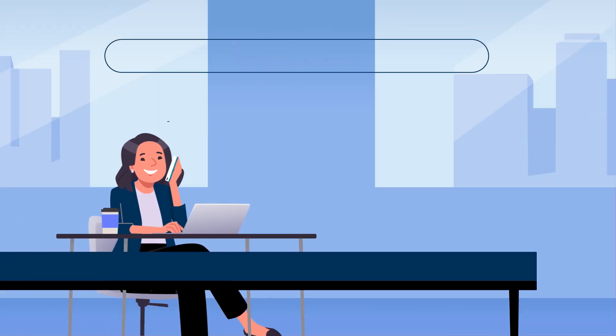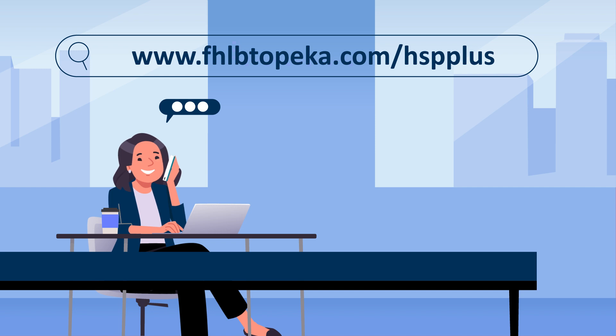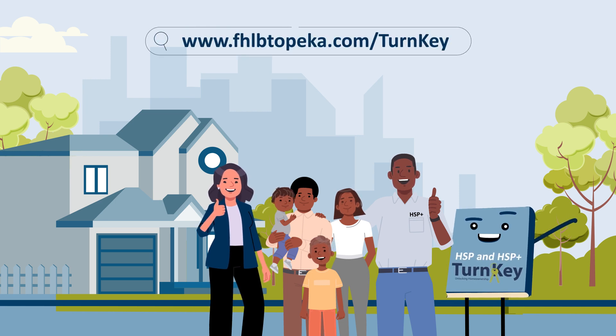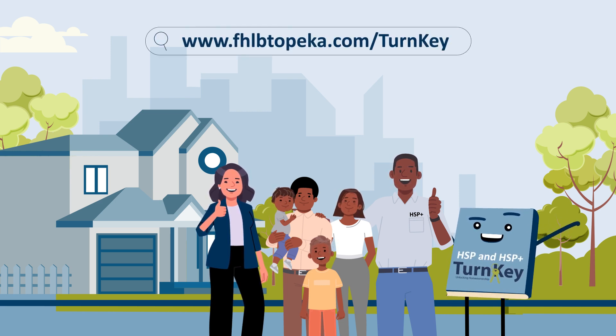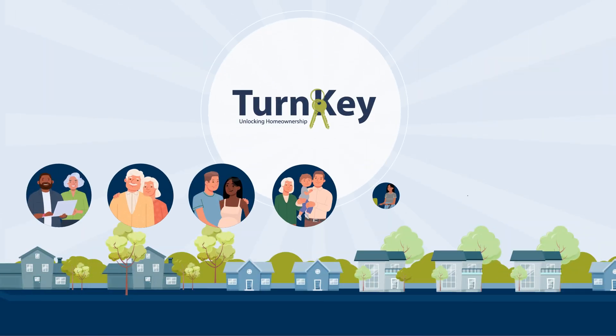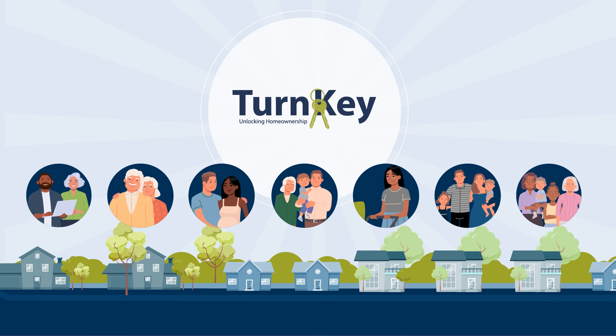It is important to note that members originating home loans in high-cost or difficult development areas need to complete a TurnKey member registration agreement and inform FHLBank Topeka to access HSP Plus. For step-by-step instructions and guidelines, look to the TurnKey user guides found at fhlbtopeka.com/turnkey. We are excited to partner with you as you learn about the TurnKey programs and how they will be the key to unlocking homeownership in your community.